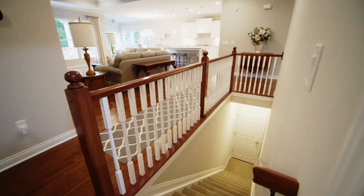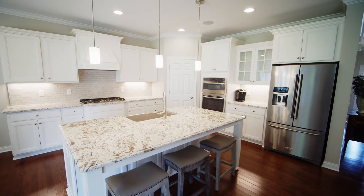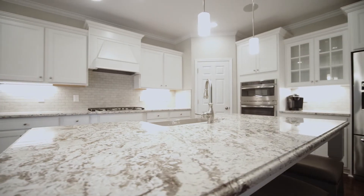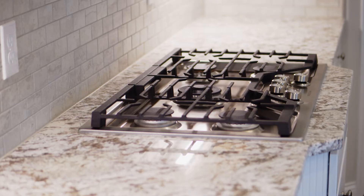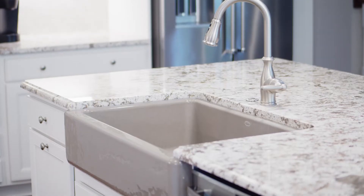One of my favorite spaces in this home is the gorgeous gourmet kitchen with upgraded countertops, a spacious island for entertaining, gas cooktop, double convection oven, and this amazing Kohler farmhouse sink.